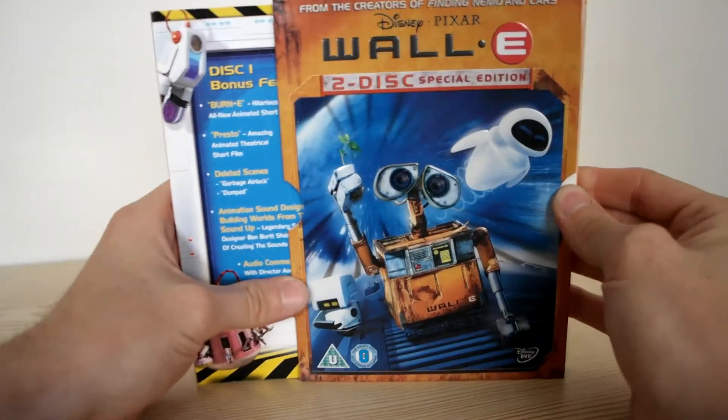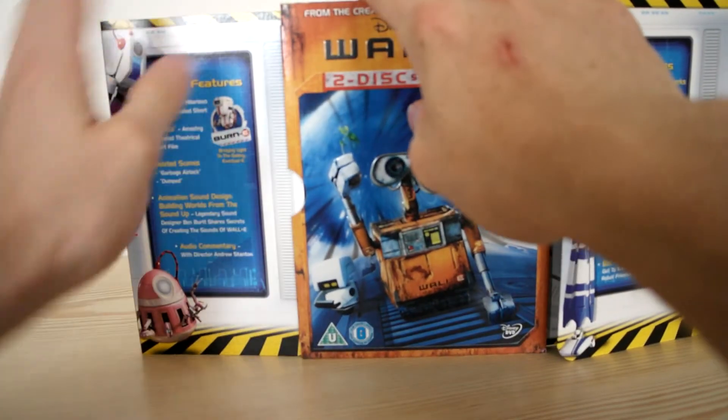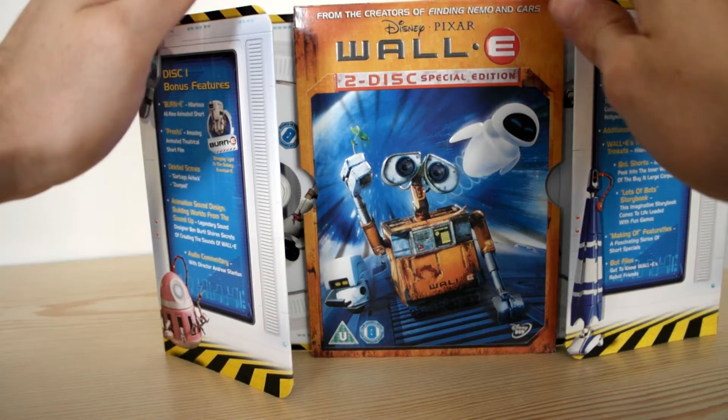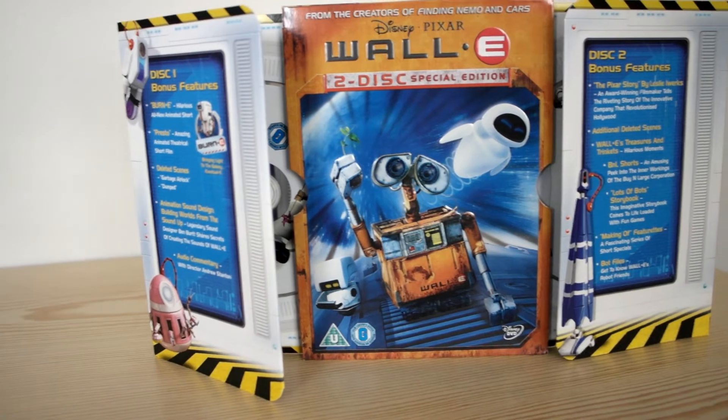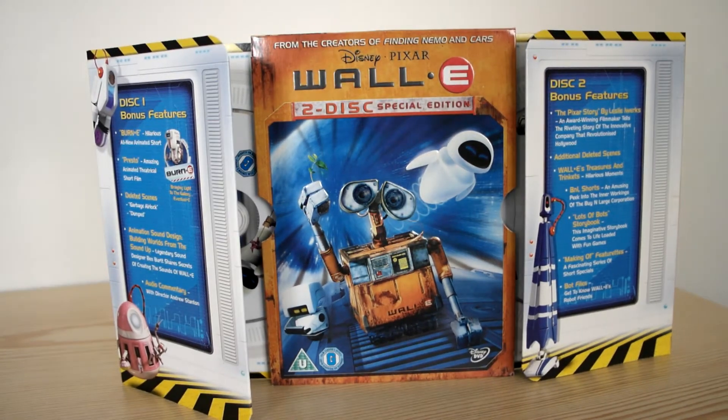I recommend this one if you want to watch something very good. I recommend it for everyone. I cannot see why only kids need to watch this — I think adults need to watch this as well. Today's one is WALL-E for you. Please enjoy, and thank you for watching.